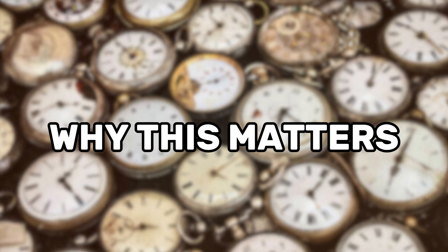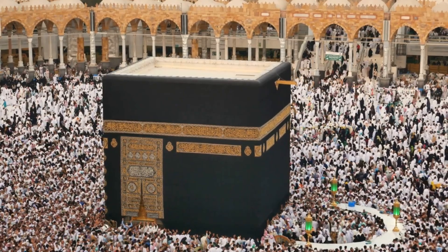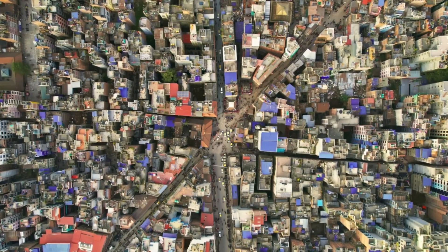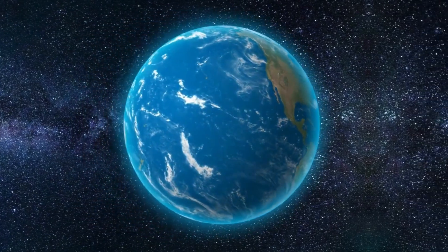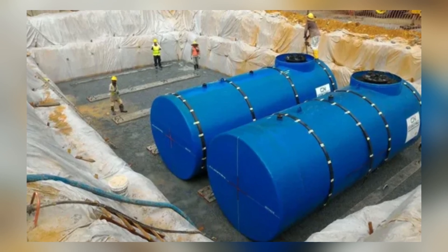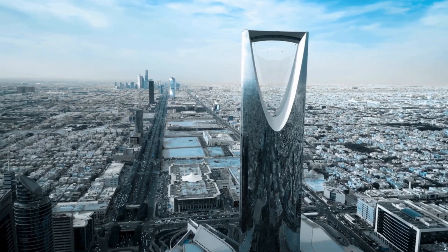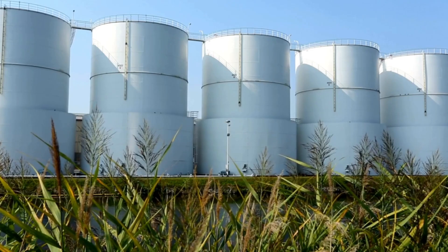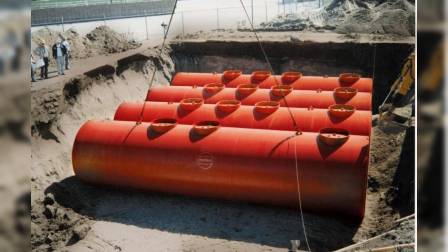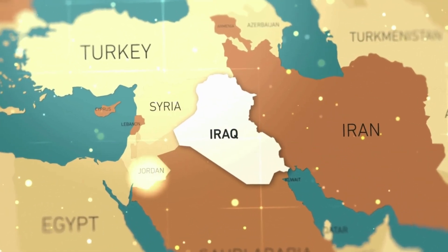So why should you care about Saudi Arabia's hidden water tanks? Because Saudi Arabia is a preview of the future. What they're facing now — extreme heat, limited rainfall, population pressure — is what many countries will face in the decades to come. California, South Africa, Australia, even parts of Europe are already experiencing similar water crises. The kingdom's underground tanks are not just a solution — they're a warning, a signal that even the richest countries on Earth are preparing for a time when water is no longer guaranteed. In the 21st century, water is power. And Saudi Arabia? They're hiding theirs where few would think to look.